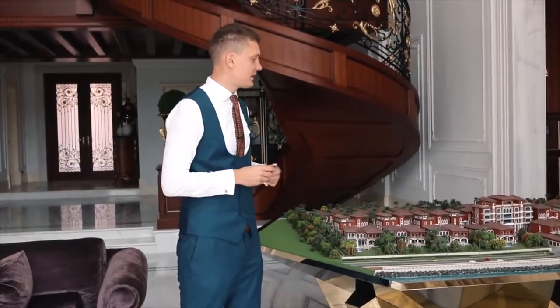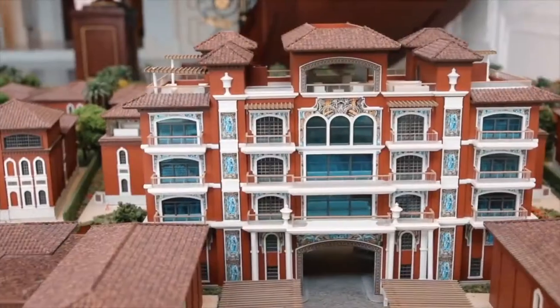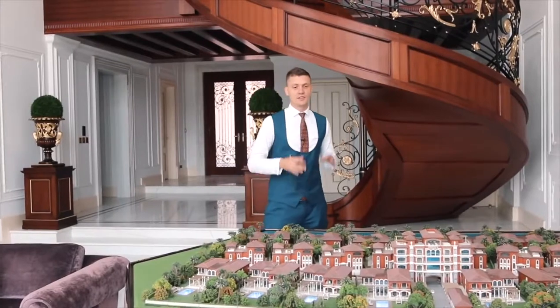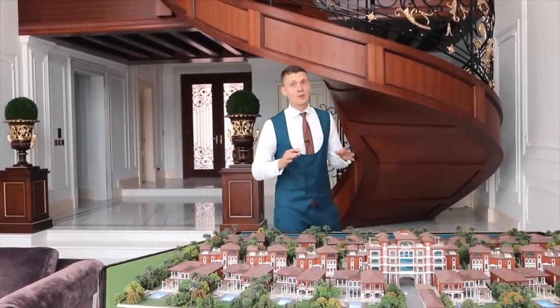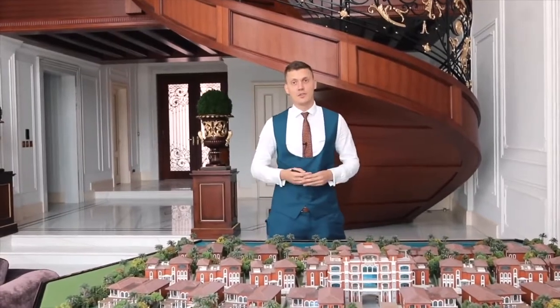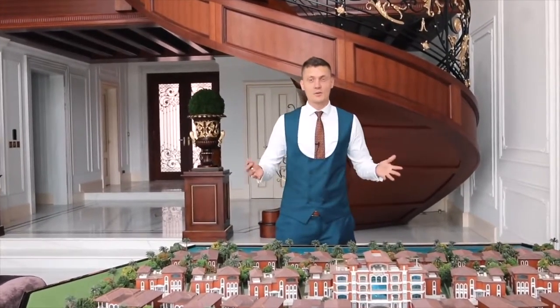Beside the villas, we also have a clubhouse where you can get a very nice eight-bedroom penthouse. The developers pay a lot of attention to detail and have imported very high quality materials — some of the suppliers have been on the market for more than 100 years. Now let me show you the villa.